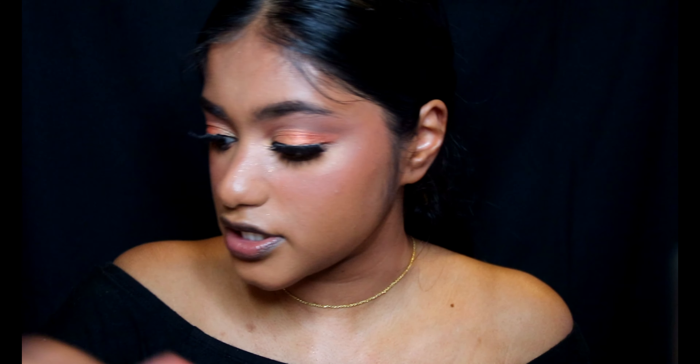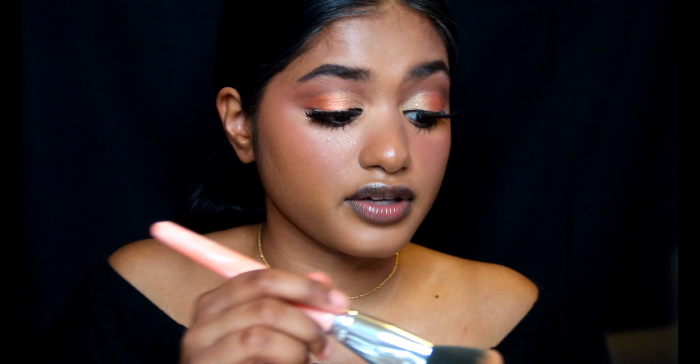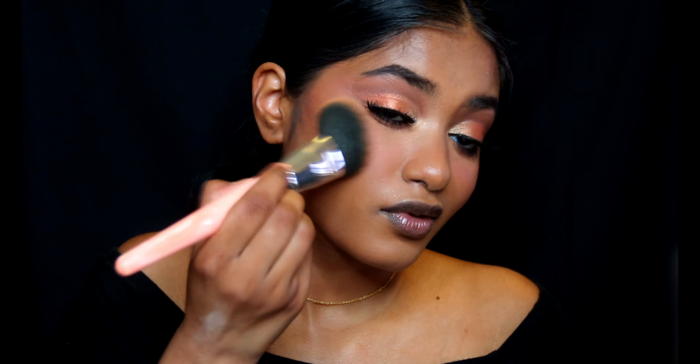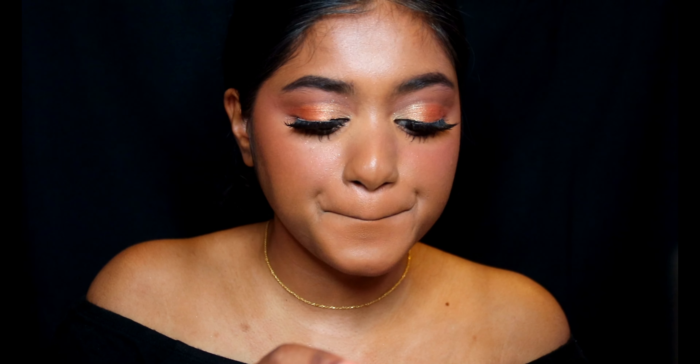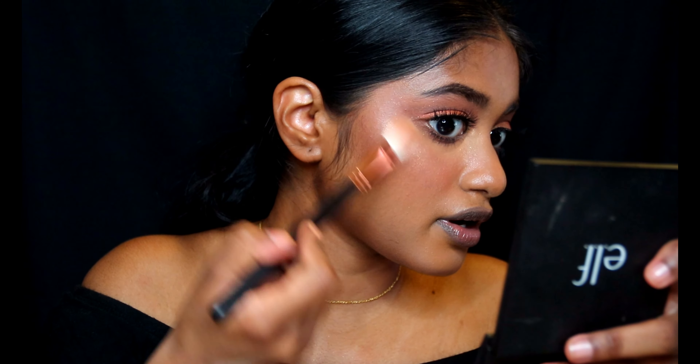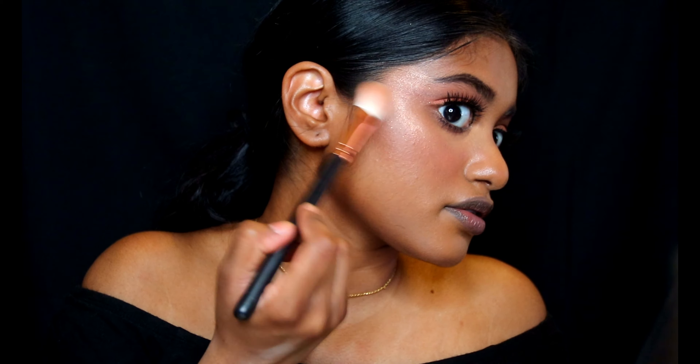I'm going to bronze up my face with this elf bronzer palette — this is a deep one, I swirl all of them and mix them together. Now for highlighter I have the Maybelline Master Chrome by Face Studio metallic highlighter in the shade 100 Molten Gold. I love Maybelline's highlighters, they're very pretty.